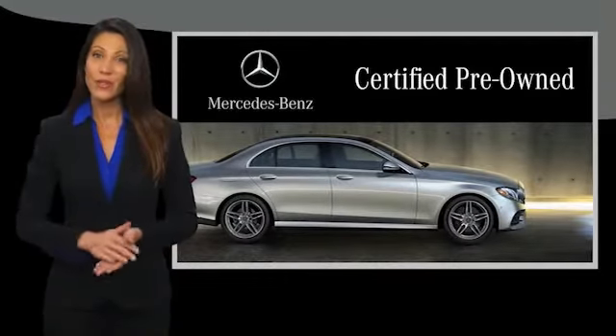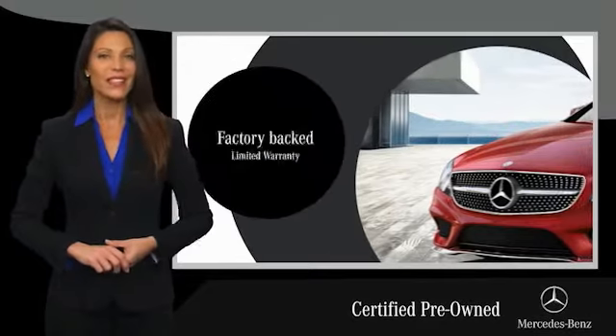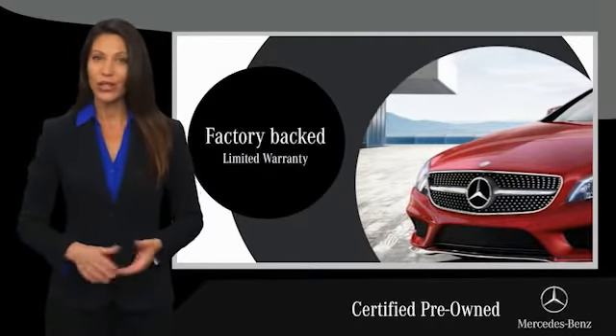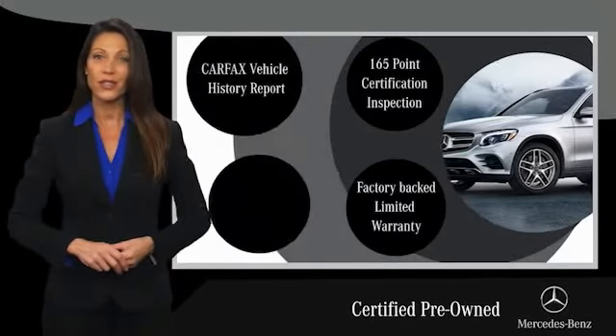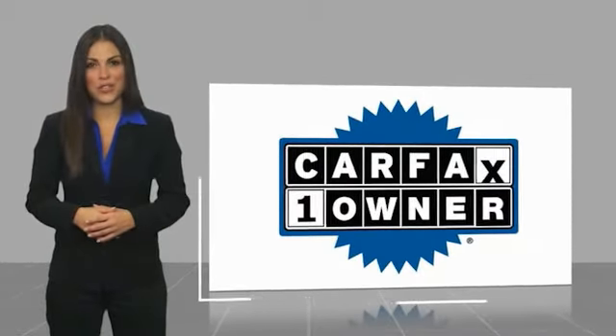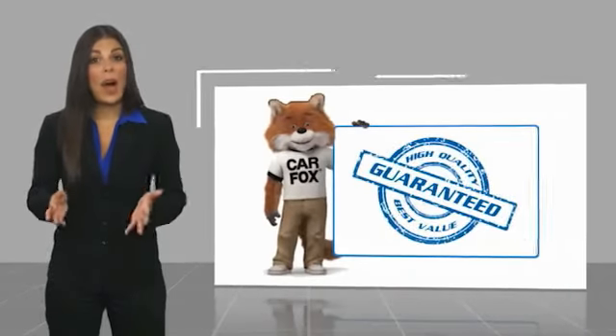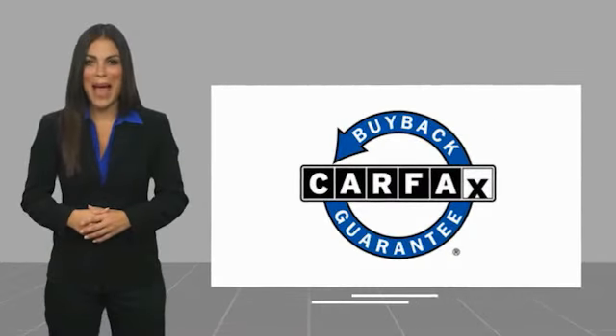A certified pre-owned Mercedes-Benz is so much more than a used car. It's built by a company famous for engineering triumphs, racing heritage, and its commitment to luxury, quality, reliability, and safety. Ask your dealer for details about the Mercedes-Benz Certified Pre-Owned Program. This is a one-owner vehicle with a Carfax Vehicle History Report. Be sure to find a complimentary copy of this report online or contact the dealership. This vehicle qualifies for the Carfax Buy Back Guarantee.